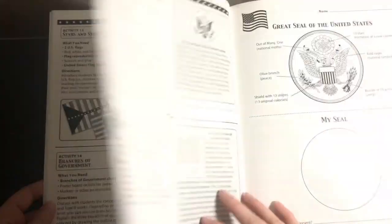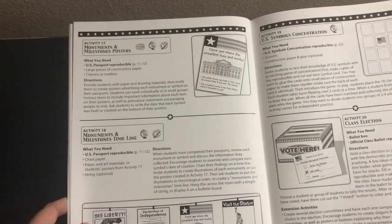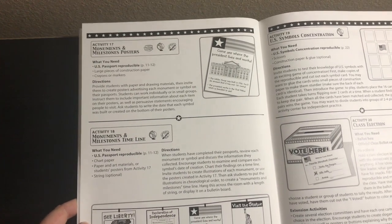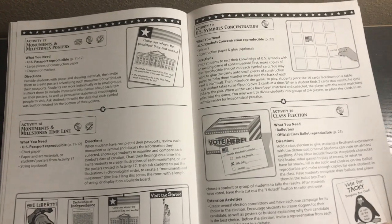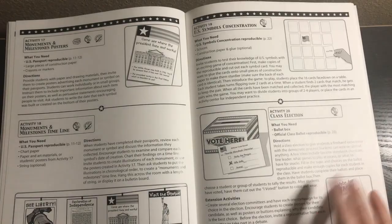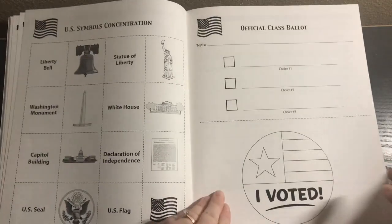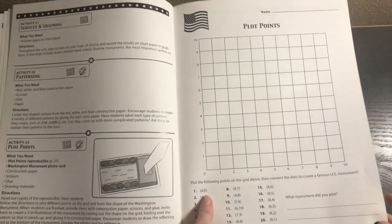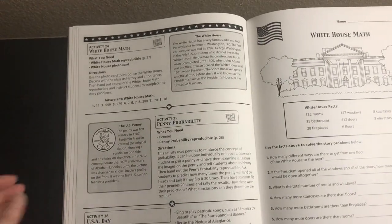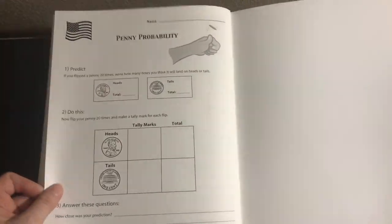Then we have branches of government, seals and symbols, Declaration of Independence, monuments and milestones posters, monuments and milestones timeline, US symbols concentration, and a class election — which you'd have to alter for home but I still think it would be pretty fun. Then surveys and graphing, patterning, plot points — even getting into math here. White House math. Penny probability. USA Day. And that is it for the United States box.